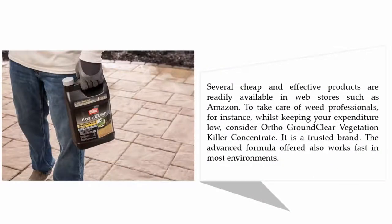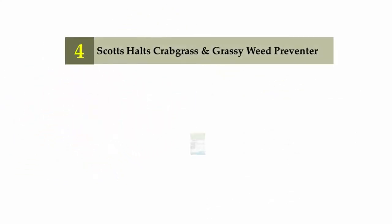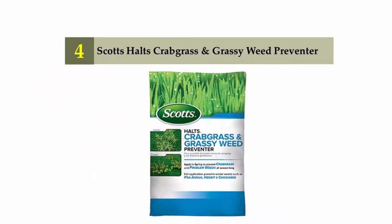Several cheap and effective products are readily available in web stores such as Amazon to take care of weeds professionally while keeping your expenditure low. Coming in at number 5: Ortho Ground Clear Vegetation Killer Concentrate. It is a trusted brand, and the advanced formula also works fast in most environments.